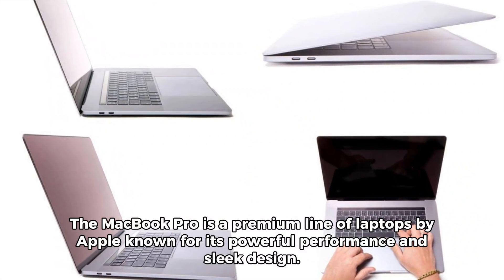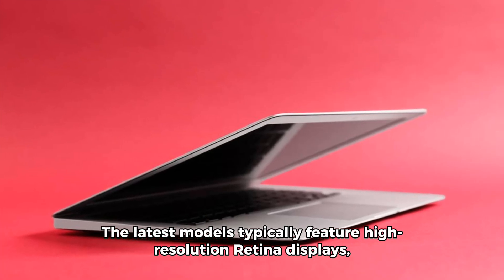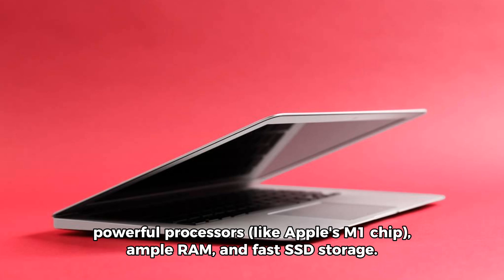The MacBook Pro is a premium line of laptops by Apple known for its powerful performance and sleek design. The latest models typically feature high-resolution retina displays, powerful processors like Apple's M1 chip, ample RAM, and fast SSD storage.